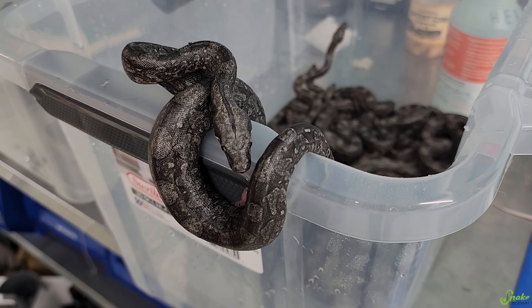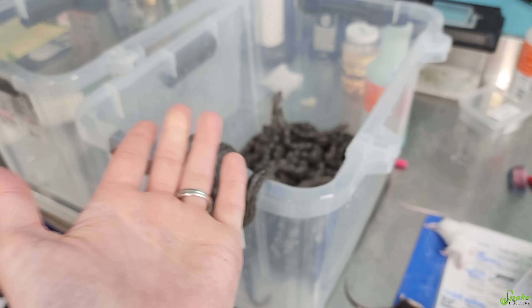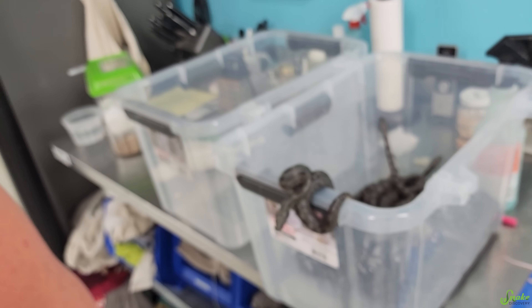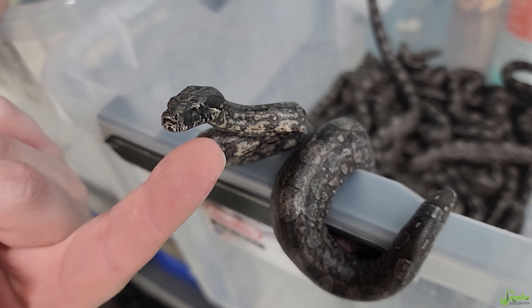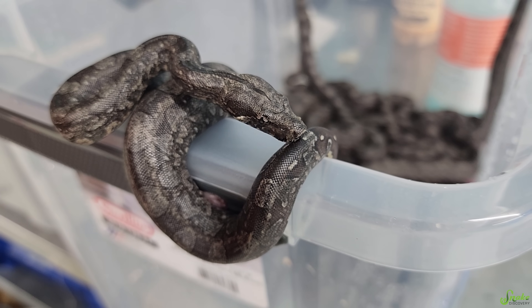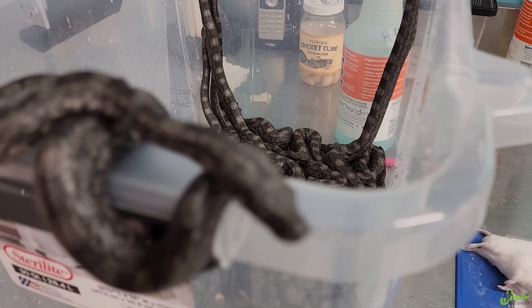Look at all those baby Argentines! Do you want to save any of this goopy snotty stuff? No, that can go in the trash. Oh my gosh, look at them all — they're so pretty! Okay, time for the recount to get the final number. All right, we have our final number. We double counted. Everyone's been wondering. We've already received calls to our store. Only we and our staff know until right now. The answer is 22 babies. We have 22!